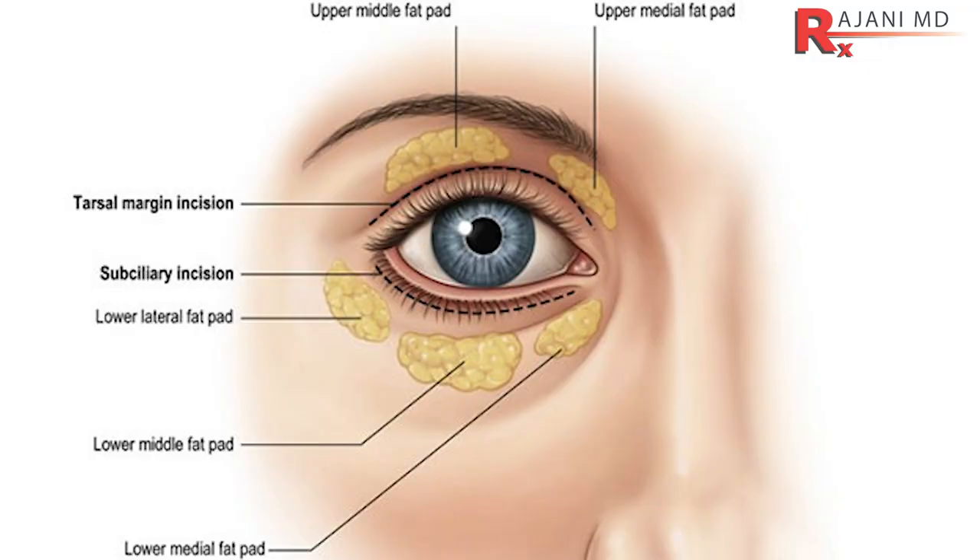Today we're mainly focusing on the aging process and its treatment. There are two fat pads in the upper eye area and three fat pads on the lower area, making it a very complex process. The treatment will differ depending on whether it's stage one, two, three, or four.